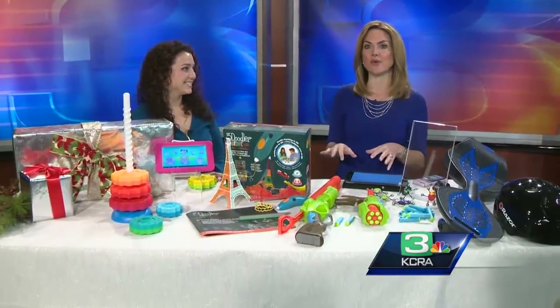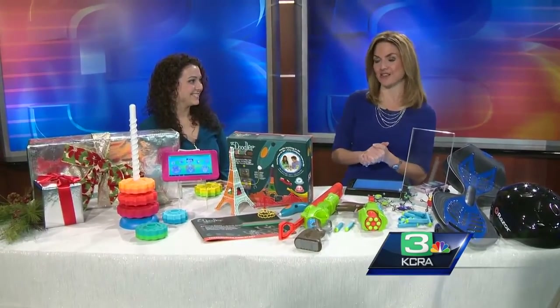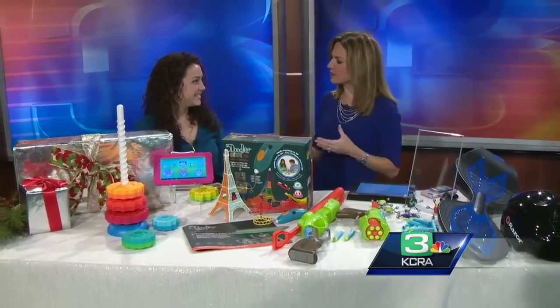Holiday shopping is in full swing, and if you have kids on your list, finding those cool, trendy gifts is always important — you want to find something they'll actually use. Marissa DiBartolo with the Toy Insider is joining us. The Toy Insider is a toy review website, and they publish a holiday gift guide every year inside Family Circle Magazine. What a fun job — your audition for that must have been a hoot.